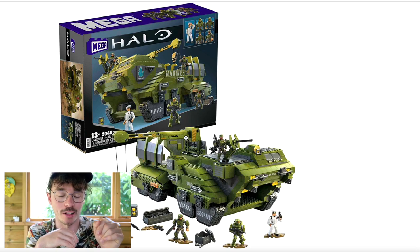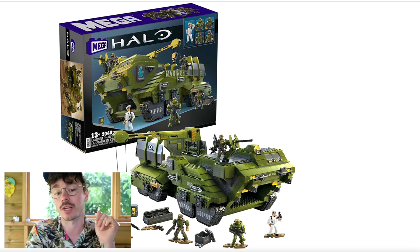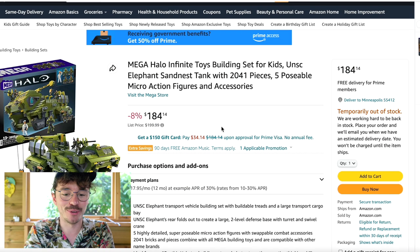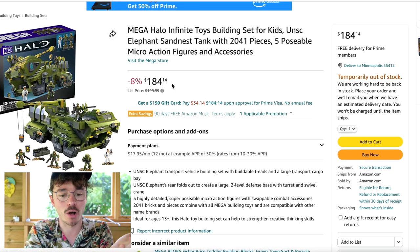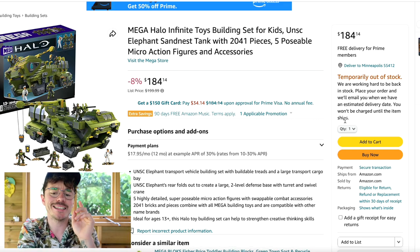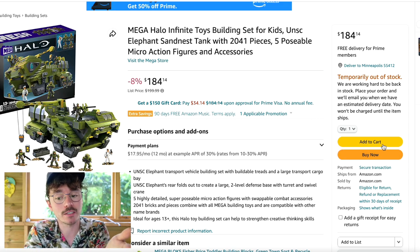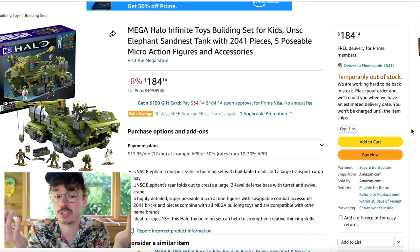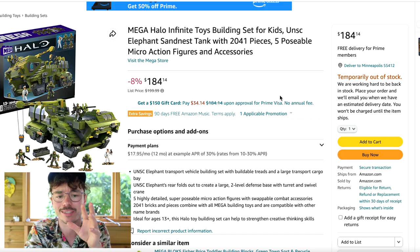I'm going to be linking all of these deals below — most of them are from Amazon and Mattel Creations. Starting with Amazon: the big one, the Elephant Sand Nest, is actually available on Amazon — or is it? It says 8% off, down to $184 from $200, which is a decent reduction, but it says out of stock. The weird thing is you can add it to cart and buy it — a lot of people have been doing it over the last 24 hours. Mega Constructs News reported people are able to take it to checkout.